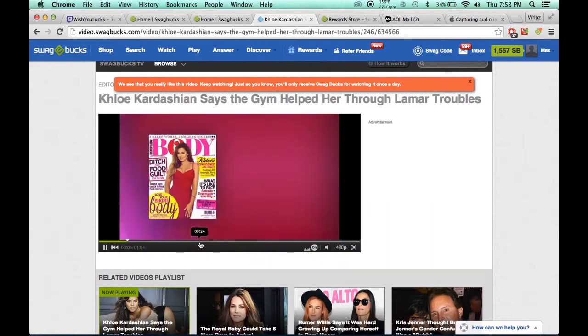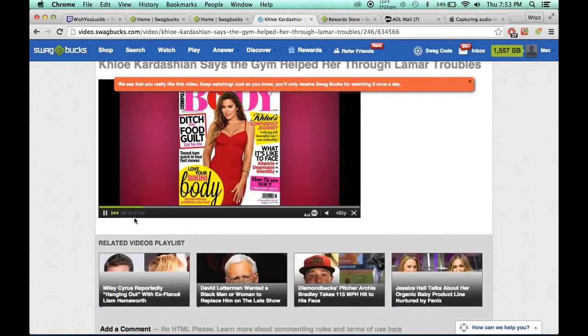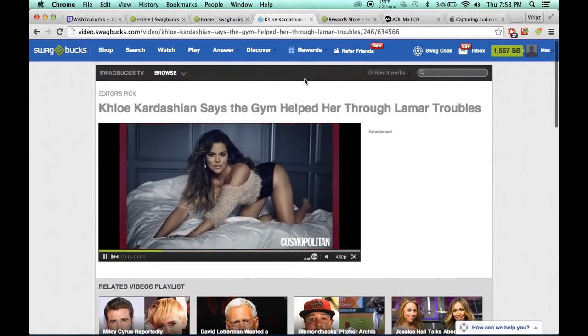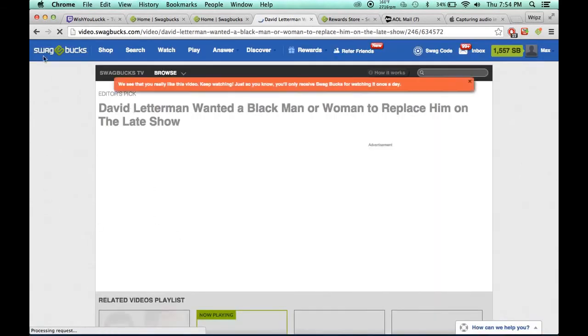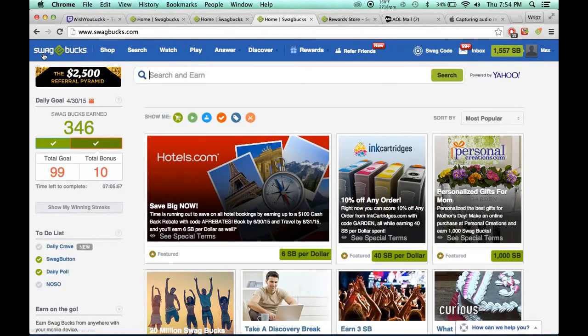When it gets to 33 seconds, it will upgrade this 10%. It's not up there right now because I've already watched this video. It upgrades 10%, then you click the next video, etc. Once you play 10 videos, you have 3 Swagbucks. Doesn't sound like a lot, but it really adds up.